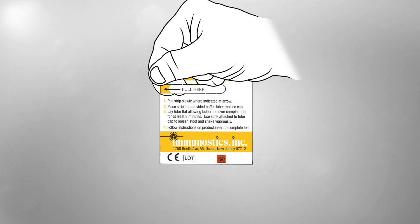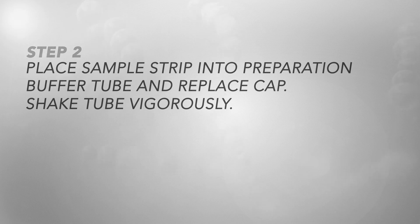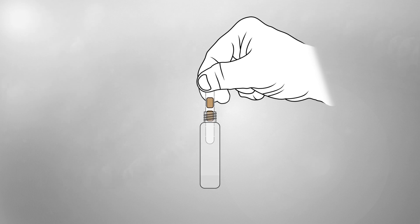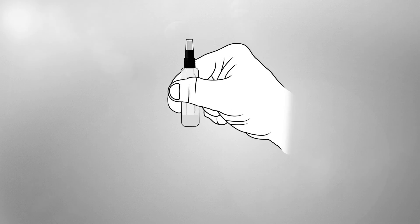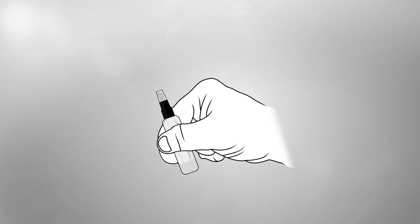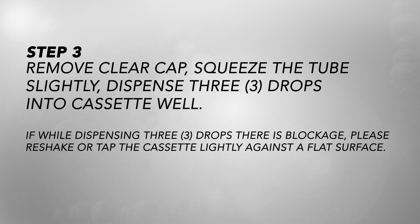Physician procedure: Step 1 — slowly peel back the sample tab. Step 2 — place the sample strip into the preparation buffer tube and replace the cap; shake the tube vigorously. Step 3 — squeezing the tube slightly, dispense 3 drops into the cassette well.